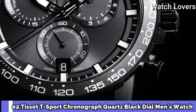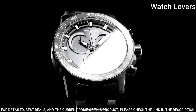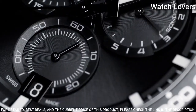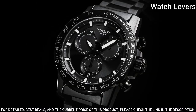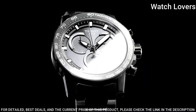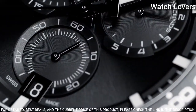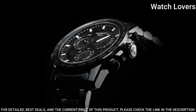Number 2. Tissot T-Sport Chronograph Quartz Black Dial Men's Watch. Black PVD 316L Stainless Steel Case with a Black PVD Stainless Steel Bracelet, Fixed Black PVD Bezel with a Black Aluminum Top Ring. Dial Type Analog, Chronograph Quartz Movement, Scratch Resistant Sapphire Crystal. Case Size 45.5mm, Case Thickness 11.9mm, Band Width 22mm, Fold Over Clasp with a Safety Release.